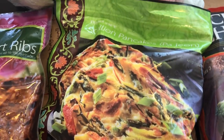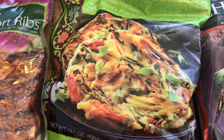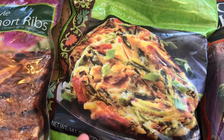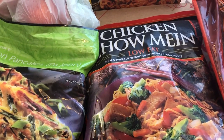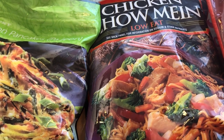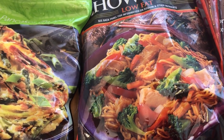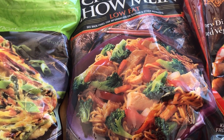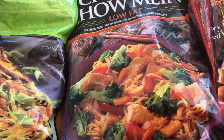I grabbed these scallion pancakes. I think I've grabbed these before but couldn't find them in my freezer, so I grabbed another bag. I also have some chicken chow mein — I do like it but don't buy it that often. There's not a whole lot in the package for me and my husband to split, so I usually have to bulk it up by adding broccoli or something like that.